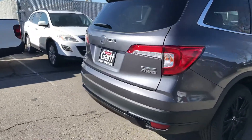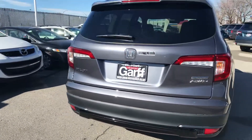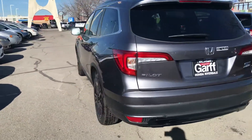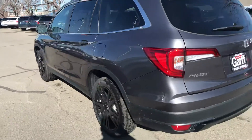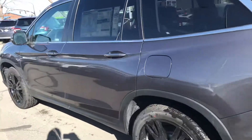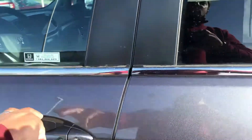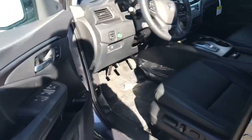Back-up camera, which is standard. This also will come with Apple CarPlay, Android Auto. You're going to get the wireless charging system, which is really nice.